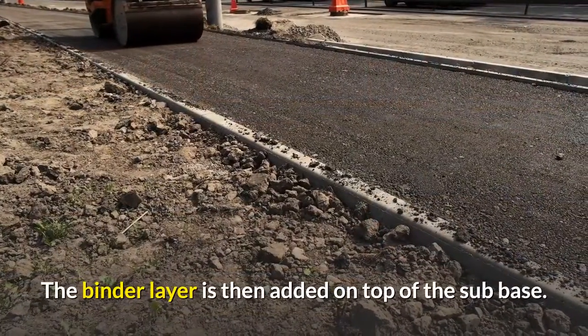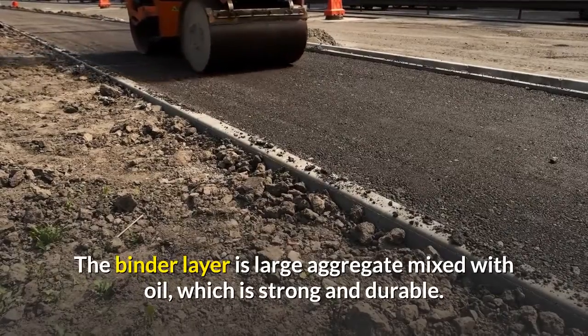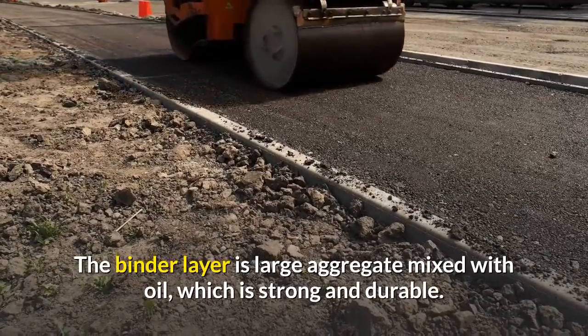The binder layer is then added on top of the sub-base. This binder layer is large aggregate mixed with oil, which is strong and durable.